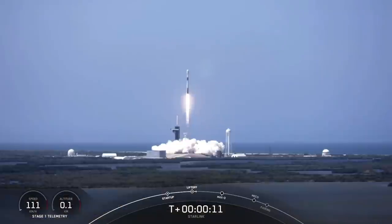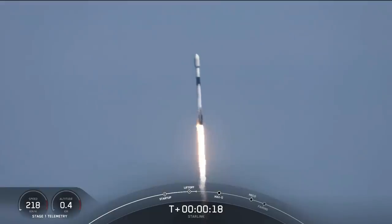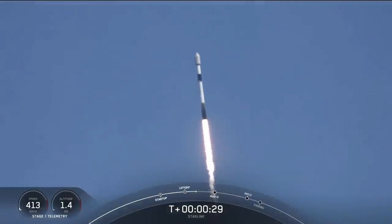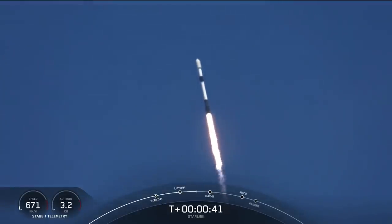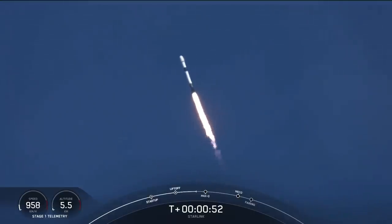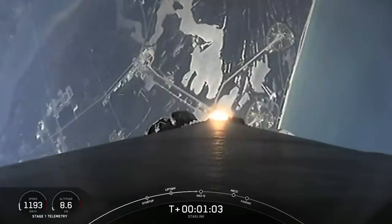Chamber pressure nominal. Vehicle is pitching downrange. T-plus 40 seconds into flight, Falcon 9 has successfully lifted off from pad 39A at the Kennedy Space Center, carrying a stack of Starlink satellites into orbit. Coming up, we have just throttled down for the point of maximum dynamic pressure, or max Q. That's when we experience the highest structural loads on the vehicle, from the combination of how fast we're moving through the Earth's atmosphere. Falcon 9 is supersonic.